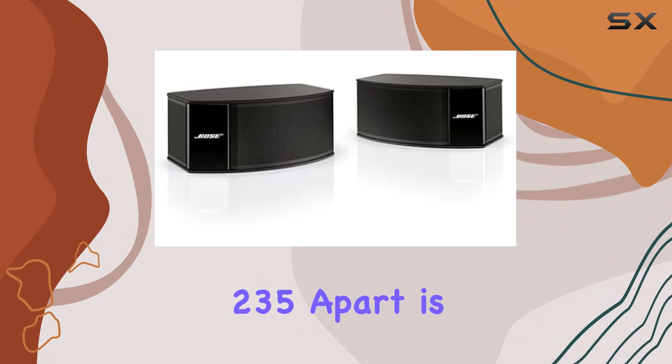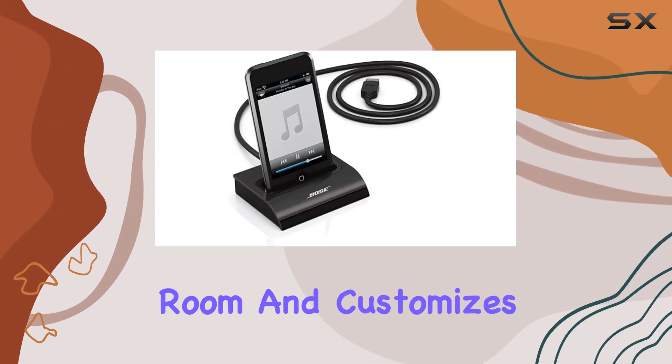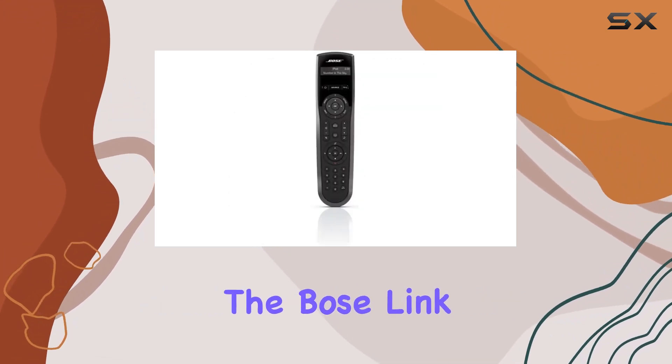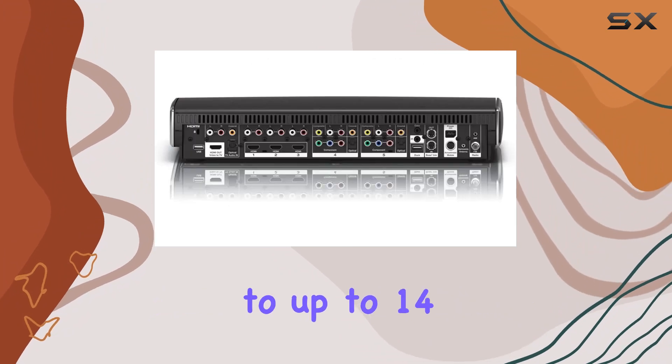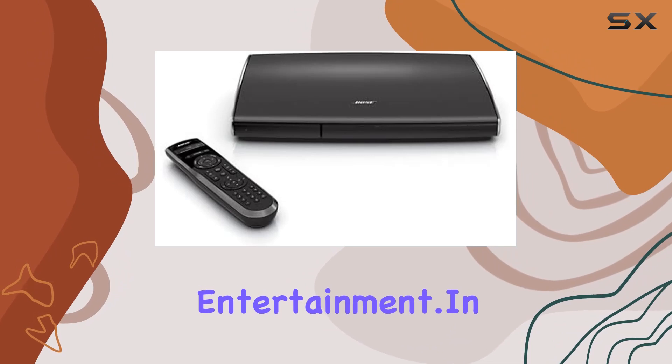What sets the Lifestyle 235 apart is the ADAPTQ system, which analyzes your room and customizes the sound for consistent, high-quality performance. The Bose Link technology also allows you to distribute audio to up to 14 additional areas, making it a versatile option for whole-home entertainment.